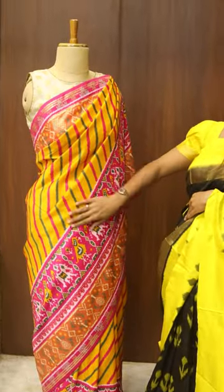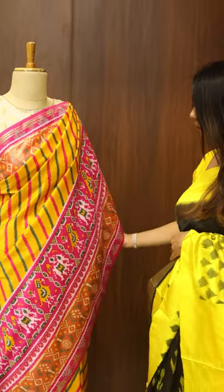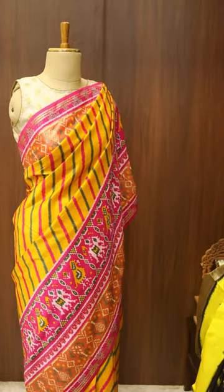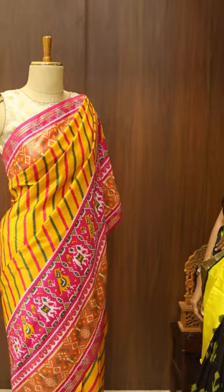So here I've got a very classic mango yellow leheria plus ikat printed fancy silk saree. This looks very nice for your festive season. There are a lot of colour combinations in this as well.